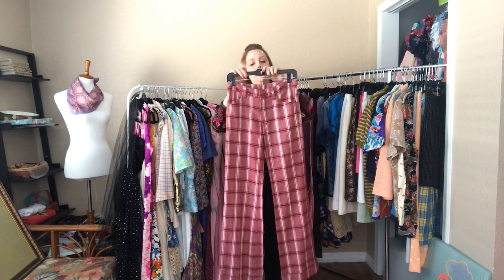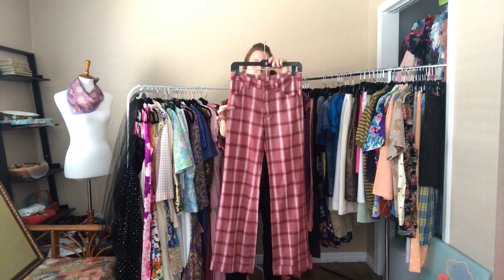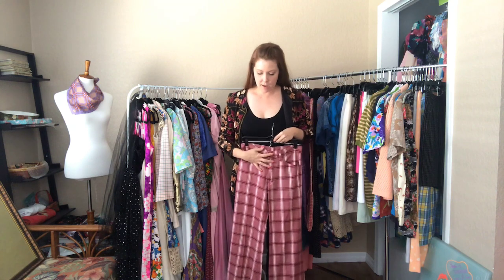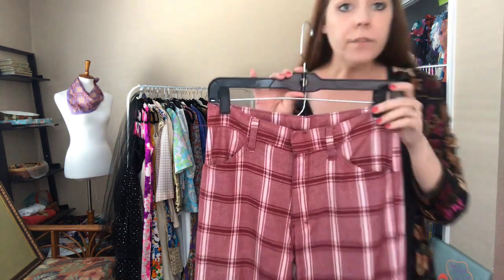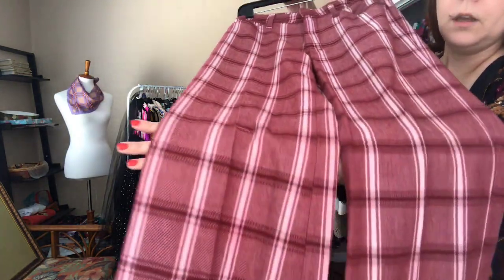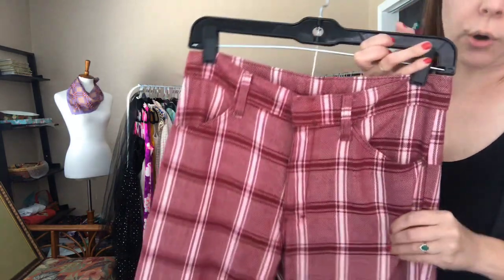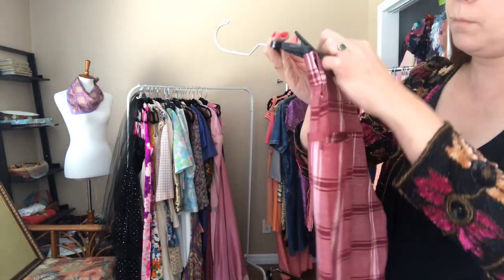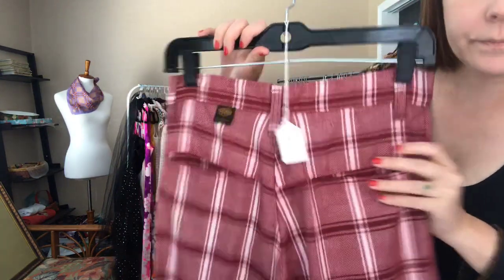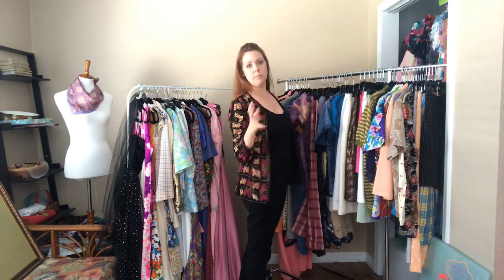Now some maroon plaid 70s pants — they are a 28 waist and 32 hip, and these hit me at my ankles. They are cuffed at the bottom with pockets in the front and back. Machine wash warm — they might have been maroon and white originally and faded, or maybe they were always a lighter pink color.